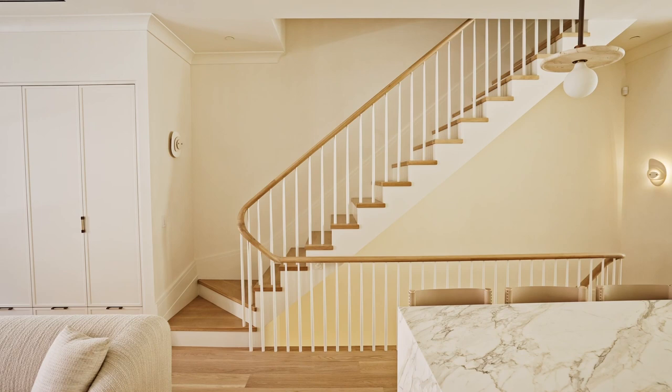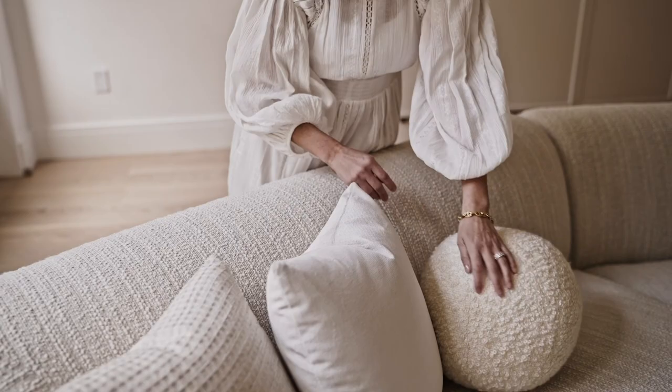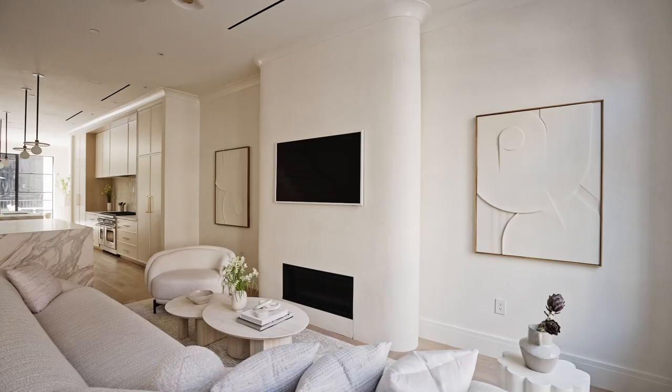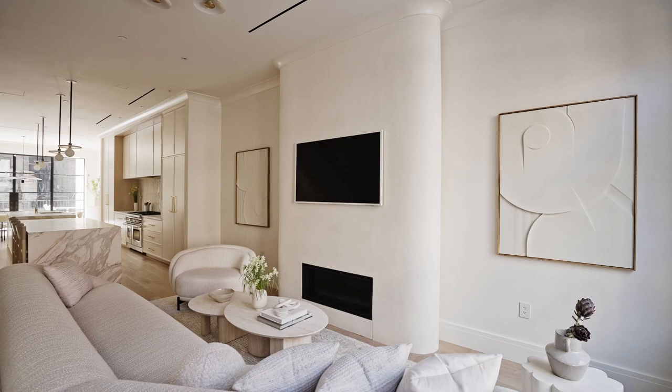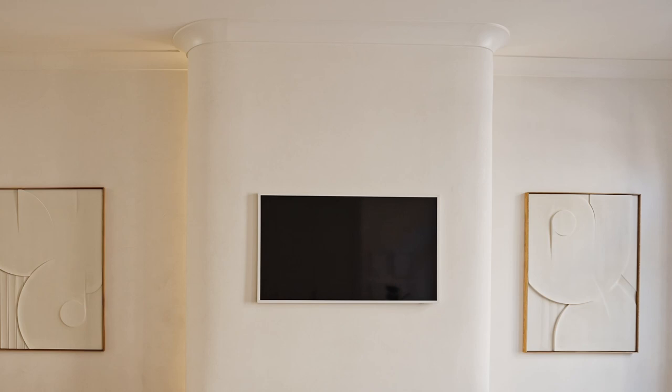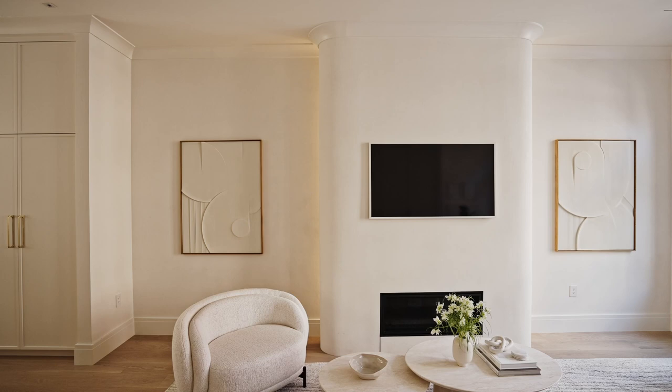We knew very quickly we wanted to do some kind of a sectional, but instead of doing the typical sectional that one sees — very deep and bulky — we decided to go for something that felt a lot more sculptural while still being super cozy and great for TV watching. The wing walls of the fireplace conceal linear diffusers of light that greet visitors in the evening with a soft and really flattering ambient glow.